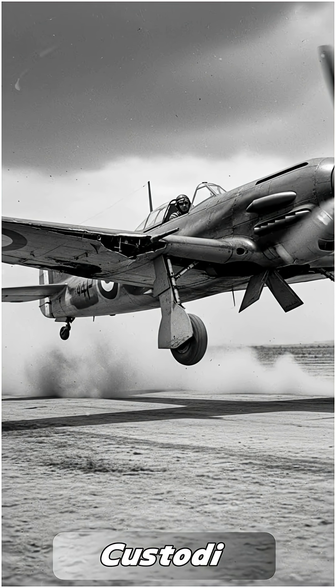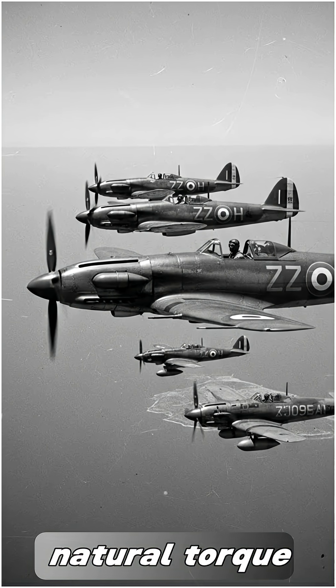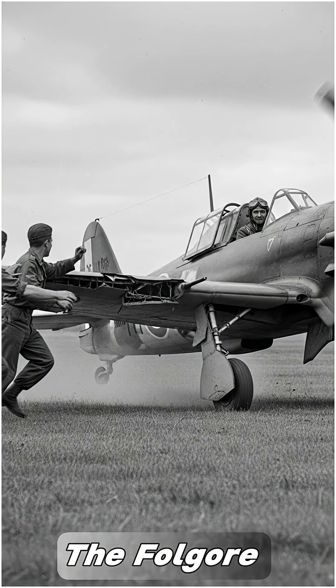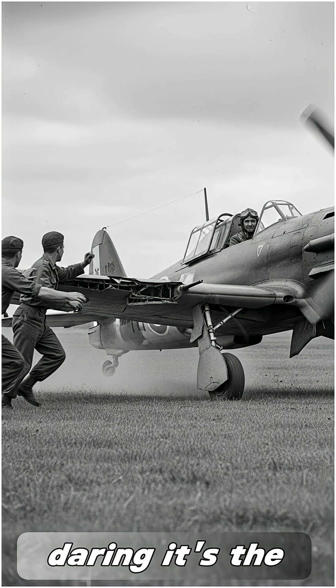Castoldi deliberately extended the left wing. The extra lift countered the engine's natural torque, creating perfect handling in battle. The Folgore proves that sometimes breaking the rules isn't just daring — it's the path to brilliance.